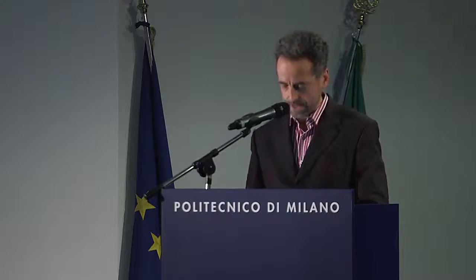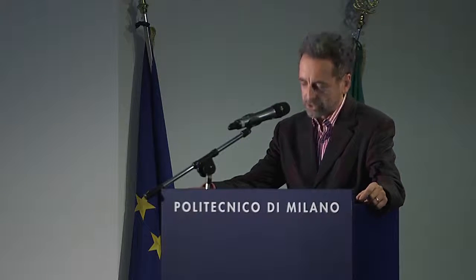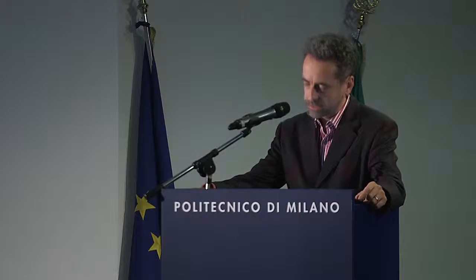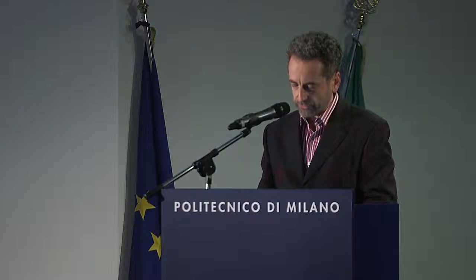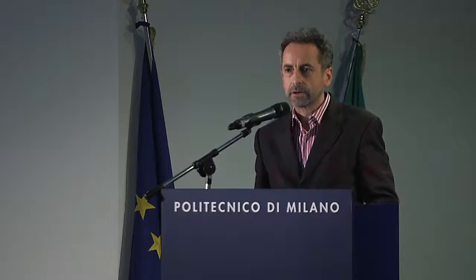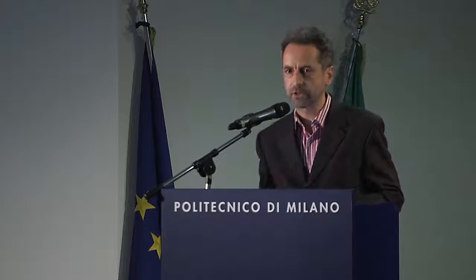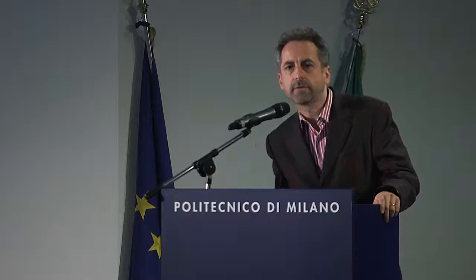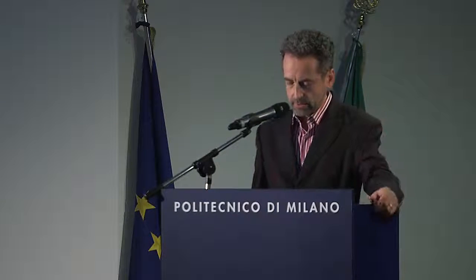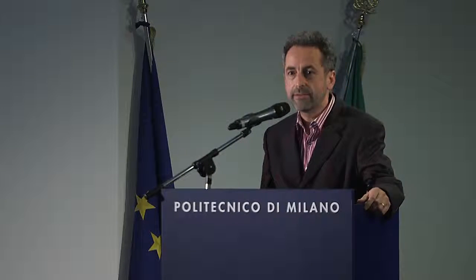I'm going to talk today about the relationship between Leonardo's anatomical studies and his paintings, in particular the Saint Jerome. I gave a first draft of this paper at a conference in London in 2012 in connection with the exhibition then at the National Gallery. Three years ago I was concerned that my proposals may be too speculative and not supported by the available evidence.